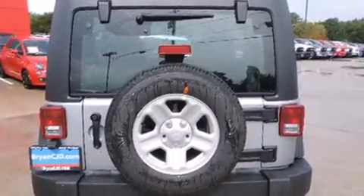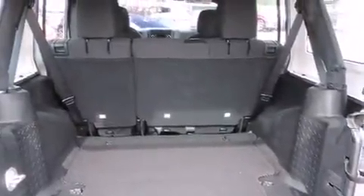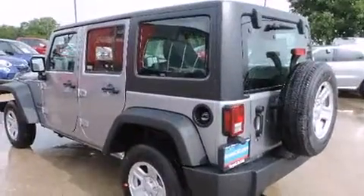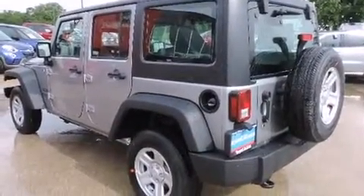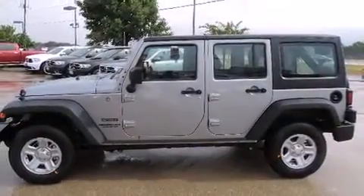Four-wheel drive allows you to go places you've only imagined. All of the premium features expected of a Jeep are offered, including a tachometer, variably intermittent wipers, a trip computer, skid plates, and a split-folding rear seat.